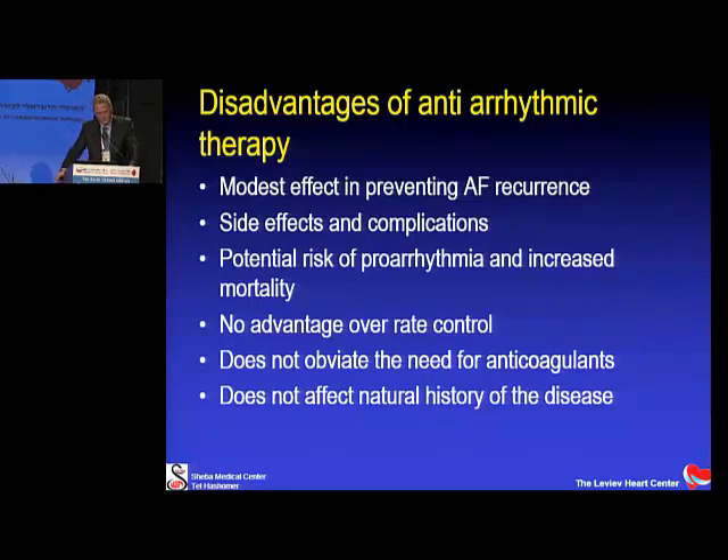All this effort to do AFib ablation comes from the known disadvantages of antiarrhythmic medications. We know they have a modest effect in preventing atrial fibrillation, with side effects, complications, and a risk of proarrhythmia and increased mortality. Sub-analysis of the AFFIRM study shows mortality increases with antiarrhythmic therapy. There is no advantage over rate control, it doesn't obviate anticoagulants, and it doesn't affect the natural history of the disease.